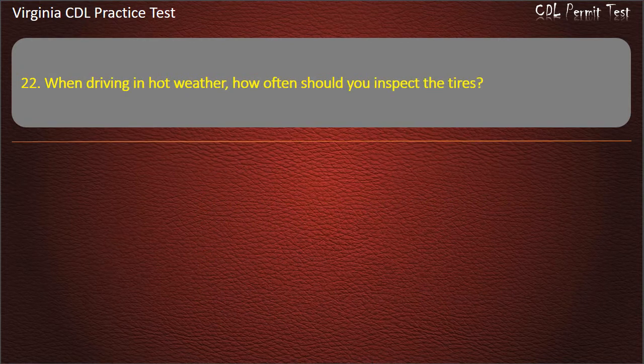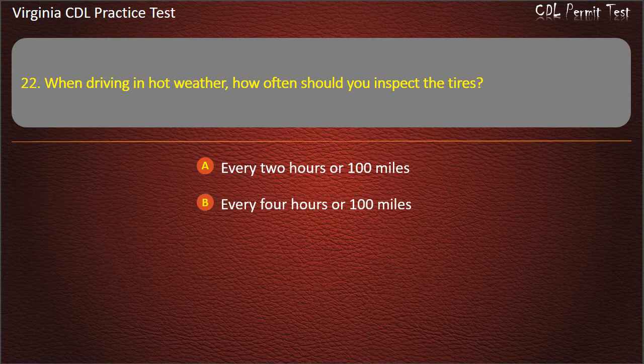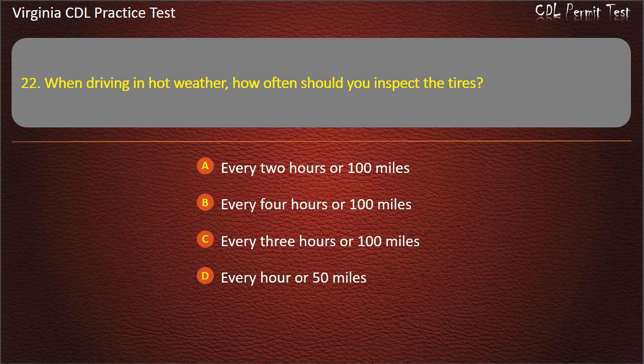Question 22: When driving in hot weather, how often should you inspect the tires? Every 2 hours or 100 miles. Every 4 hours or 100 miles. Every 3 hours or 100 miles. Every hour or 50 miles. Answer: Every 2 hours or 100 miles.